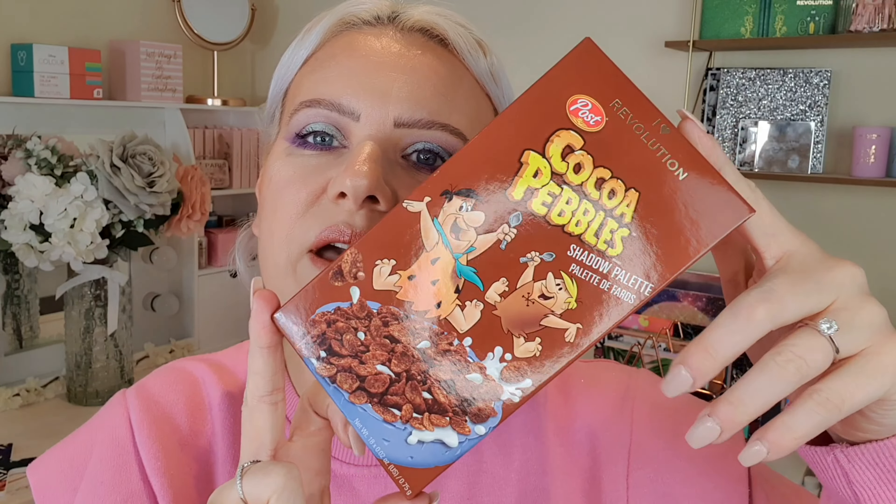First up is something I already own but I grabbed one as a gift — it's the Coco Pebbles palette from I Heart Revolution. This is actually a really good palette, I love it. It's probably my profile picture on here, it's one of my favourite looks I've created. This was £4.50 in the sale, which is an absolute bargain because I think I paid about £15 for it originally. I got this as a Christmas gift for someone.